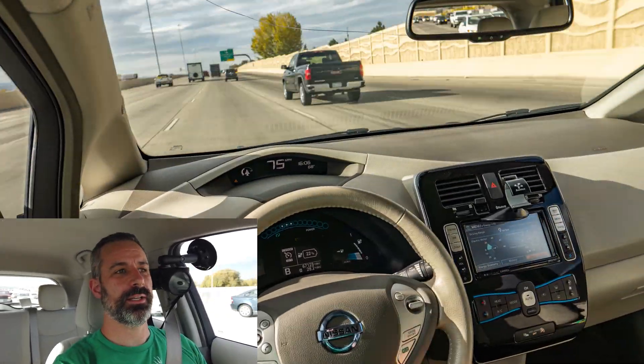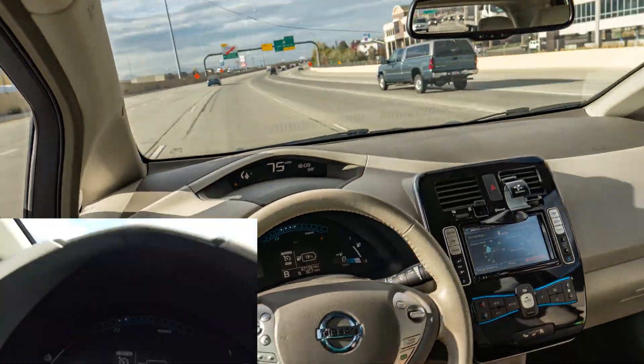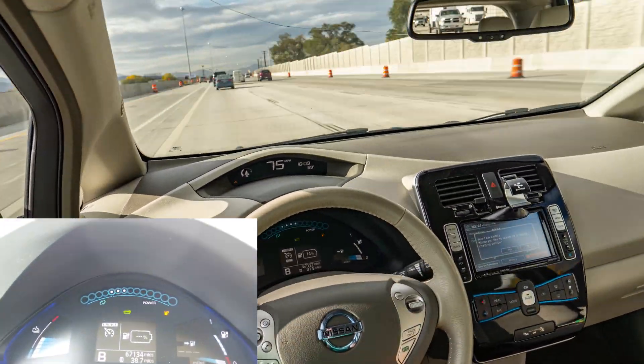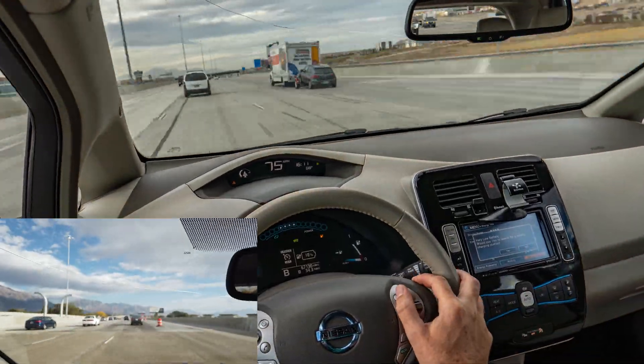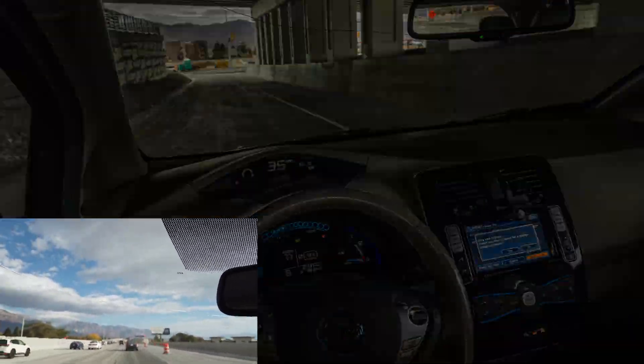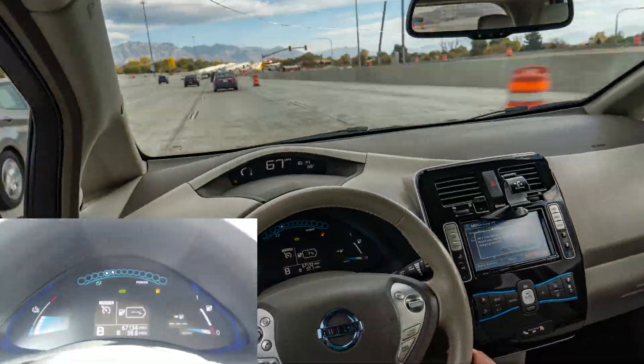It's been 36 minutes since I left home. We've gone 38.6 miles and the battery just went to 5%, so I'm going to get off the freeway and head back home. We'll probably be down to closer to 3% by the time I get there.